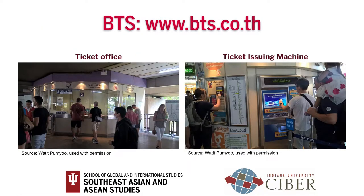BTS runs from 6 a.m. until midnight. You can buy 1-day and 30-day passes at the ticket office. Single journey tickets are available at ticket vending machines. Fares range from 16 to 59 baht according to distance.